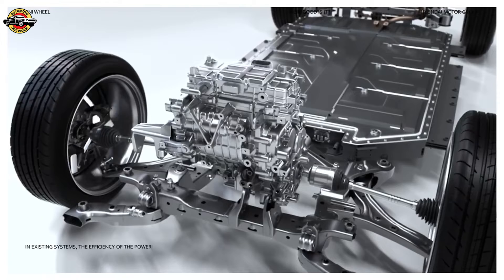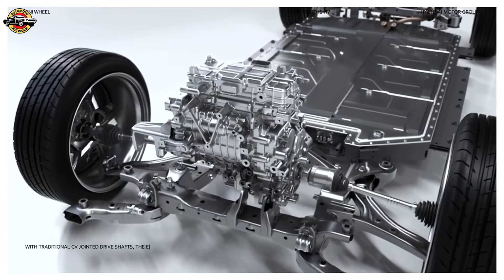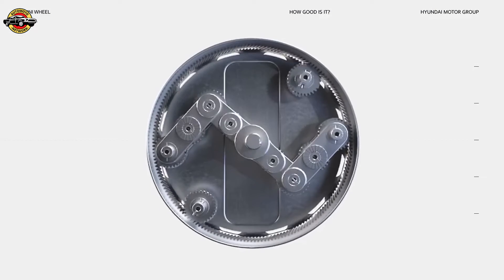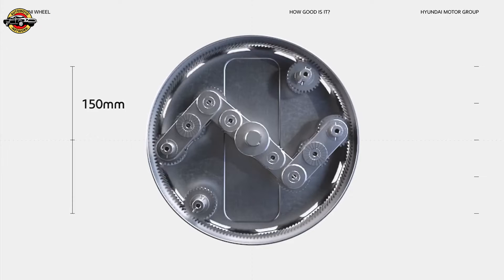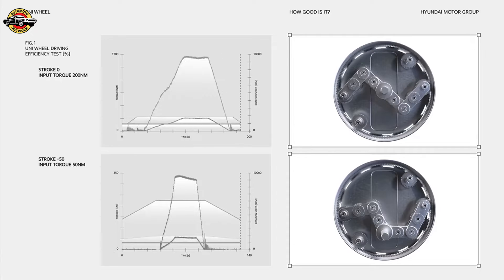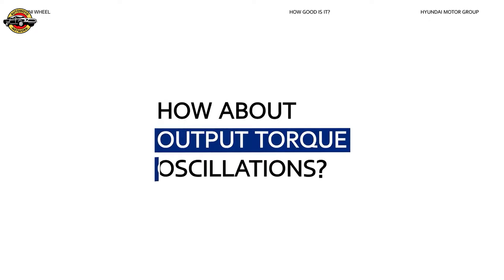But how well does the Uni Wheel function in existing systems? The efficiency of power transferred from the motor can vary depending on the movement of the wheel. With traditional CV-jointed drive shafts, the efficiency of power transfer decreases when the angle of the wheel changes. However, in a test of the Uni Wheel with a 150-millimeter stroke, transmission efficiency was consistently satisfactory at any position, regardless of the wheel's motion.